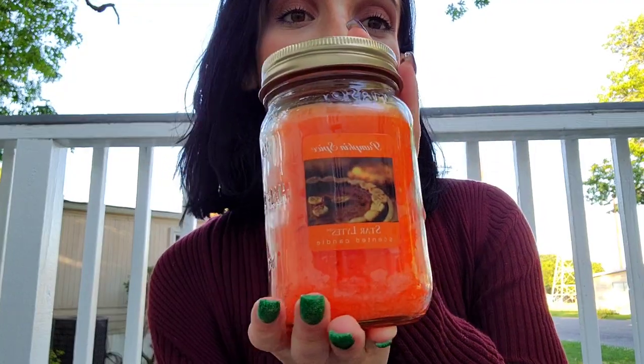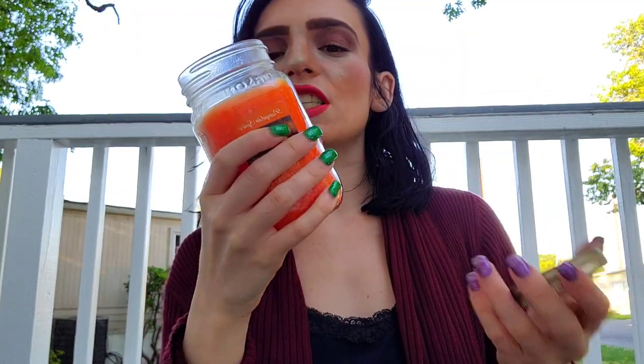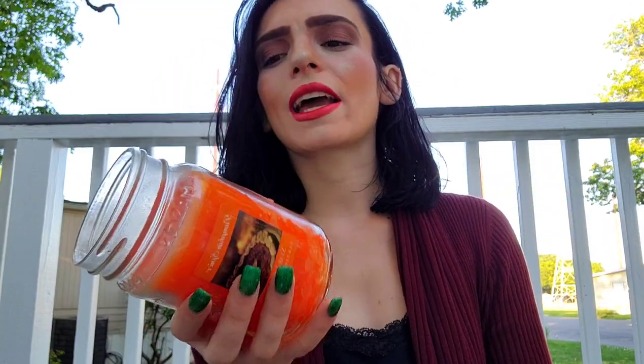Next up we have a Pumpkin Spice candle — I found it for $4.99. It was lightly used, used at least once, which is a shame because I believe when it's used the price should be lower. They do have color tag sales, so if it were a red tag sale I could have gotten it for around two dollars instead of $4.99. It's very strongly scented in a mason jar — very nicely done. I'm going to make the house smell so cozy.